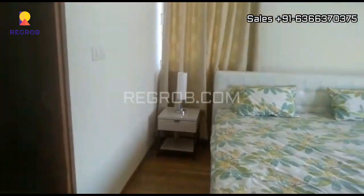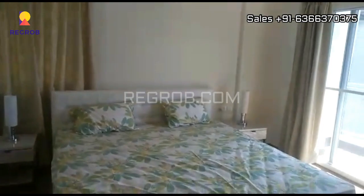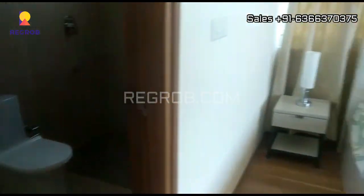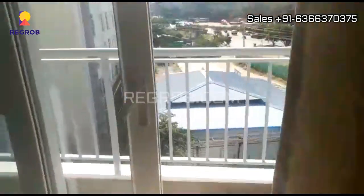And here comes the master bedroom, beautifully designed with wooden flooring. It also has an attached washroom as well as an attached balcony.